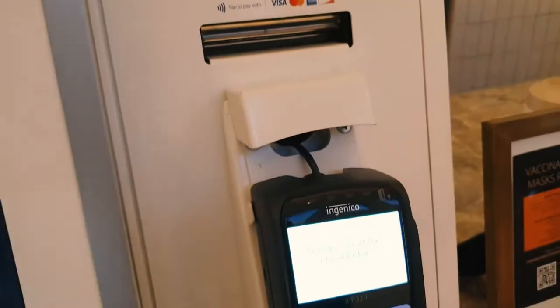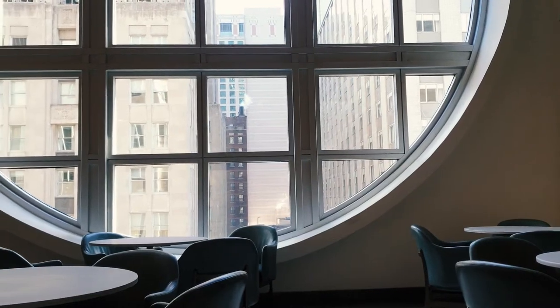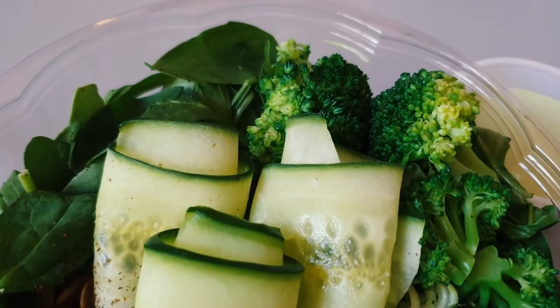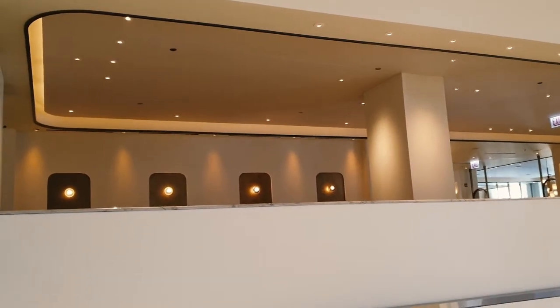We were able to get seats right by this giant window, and all of their furniture is so pretty. I got the green goddess salad and it was really fresh — the dressing was creamy and a little minty, which I wasn't expecting, but it was a nice light lunch.